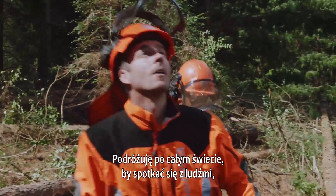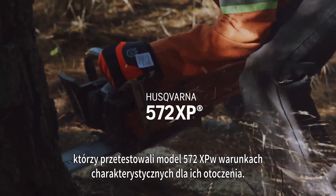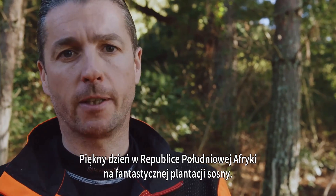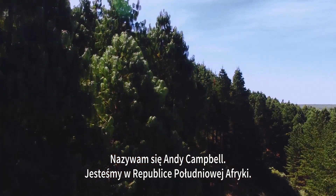I'm travelling around the world to meet some of the people who have been testing the 572XP in their environment. Beautiful day in South Africa, in a fantastic pine plantation. I'm Andy Campbell, and this is South Africa.